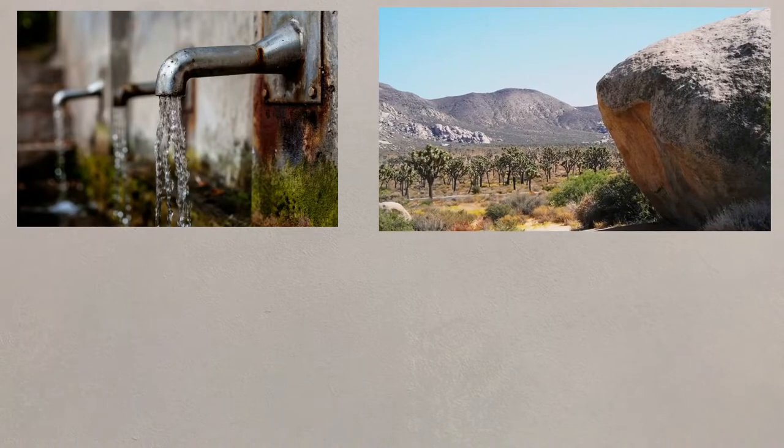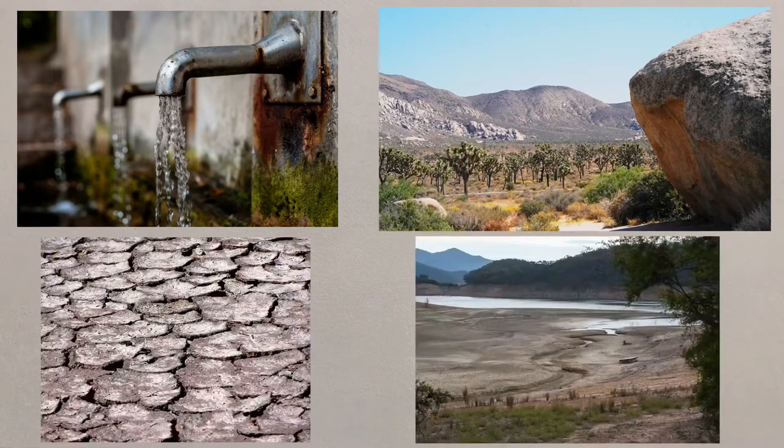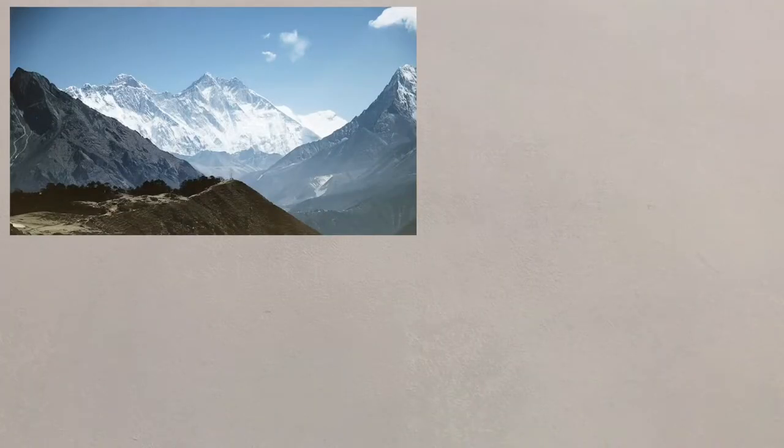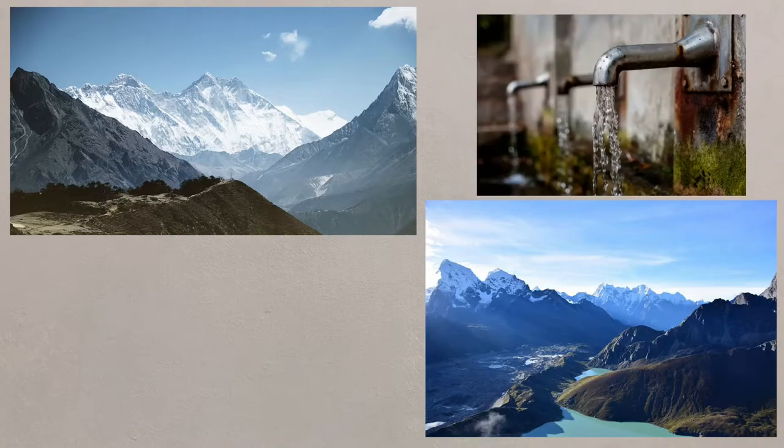Water supplies, particularly in the most vulnerable areas, will be affected and areas at risk of drought need to prepare for future shortages. In the Himalayas, most of the glaciers are receding, which threatens the security of water supply for the millions of people who rely on these glaciers for their water.